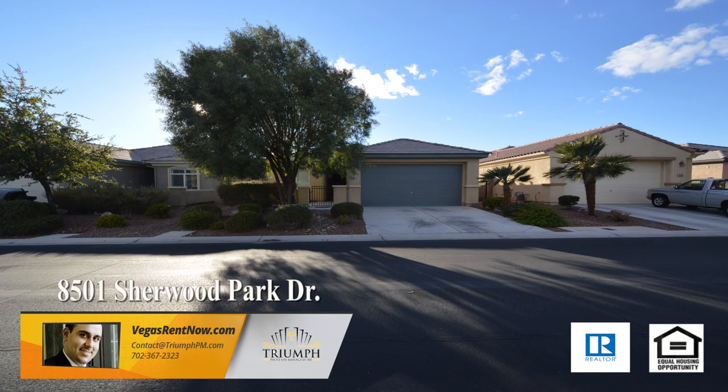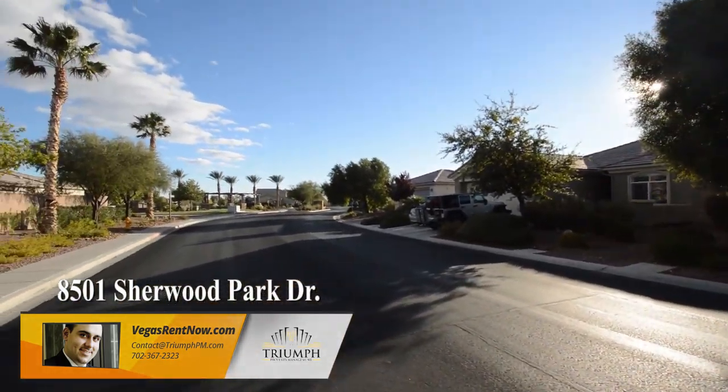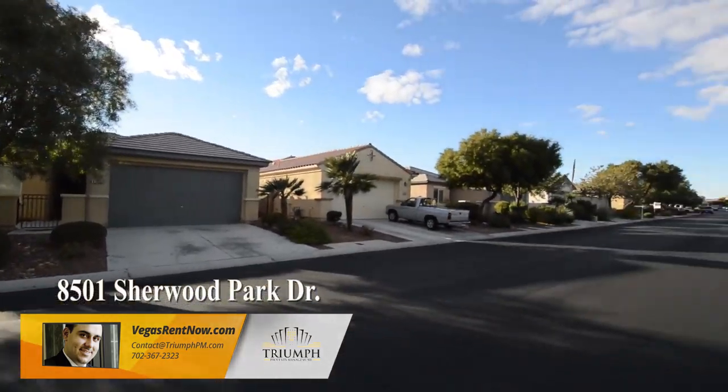This home is in the Northwest with schools, parks, shopping, and easy I-95 access nearby. The home features a split floor plan with three bedrooms, two bathrooms, and an attached two-car garage.